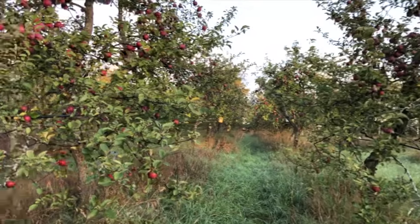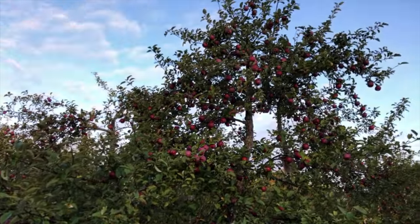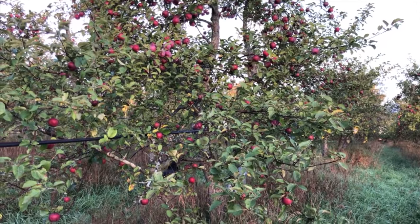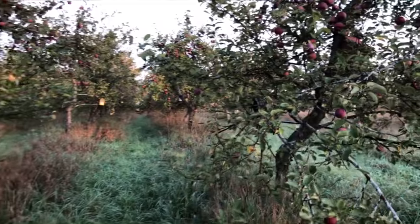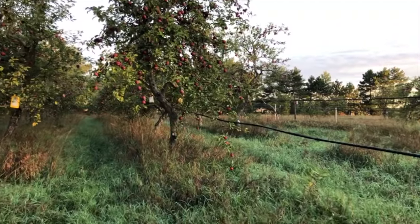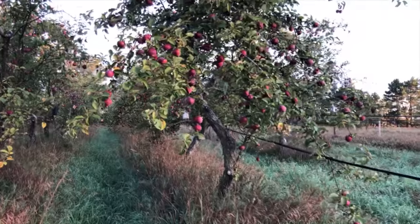Many of these trees — a tree this size has one bushel box of 40 pounds up top, and probably another 40 pounds down here. So these trees should produce two to two-and-a-half bushels of apples per tree. If it's two and a half, that's 100 pounds of apples on the tree.